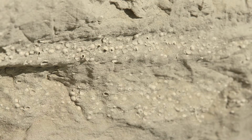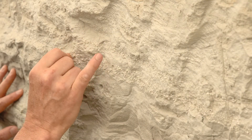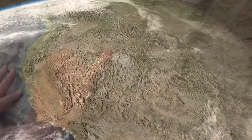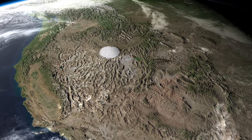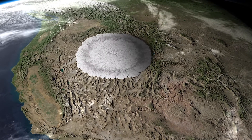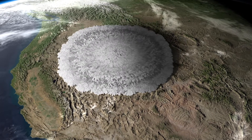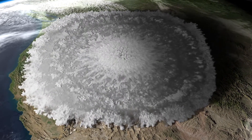The most recent supervolcano explosion on Earth was 70,000 years ago. So what did that scene look like, what did it sound like, what did it smell like? We don't know the details, because humans have never seen a supervolcano erupt.